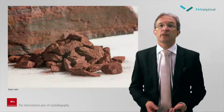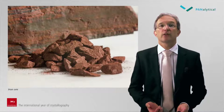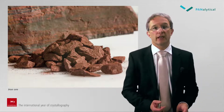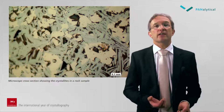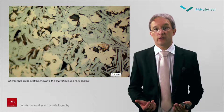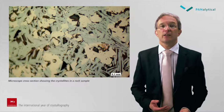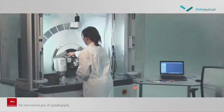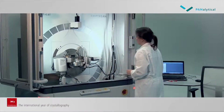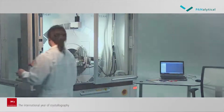In most cases however, the crystallites found in nature are much smaller in size. Most rocks, soils and sands consist of small submillimeter particles such as the iron-containing rocks shown here. A cross section of a rock fragment prepared for the optical microscope shows the small crystallographic domains in the rocks. The crystallographic properties of such rocks can be investigated with X-ray diffractometers. In this slide you see the Empyrean, Panalytical's multipurpose X-ray diffractometer, meant for the analysis of powders, thin films, nano materials and solid objects.